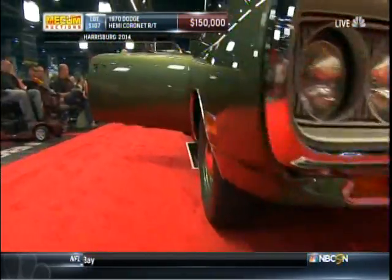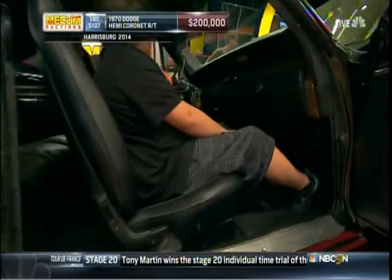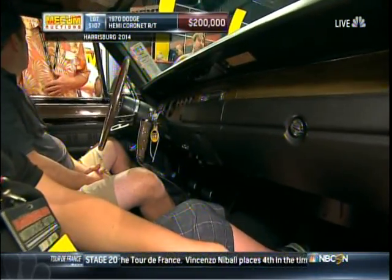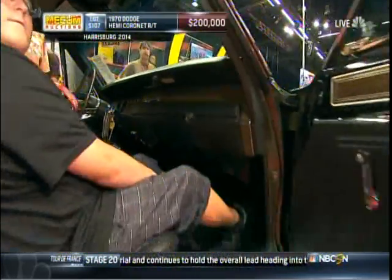Super rare in a '70 Coronet R/T. In fact, only one of four of these were built with a four-speed, and this is the very first one of those that were built. Fully documented. And Bill Stevens — guess who built the engine back in 2000? None other than drag racing Mopar legend, Dandy Dick Landy.